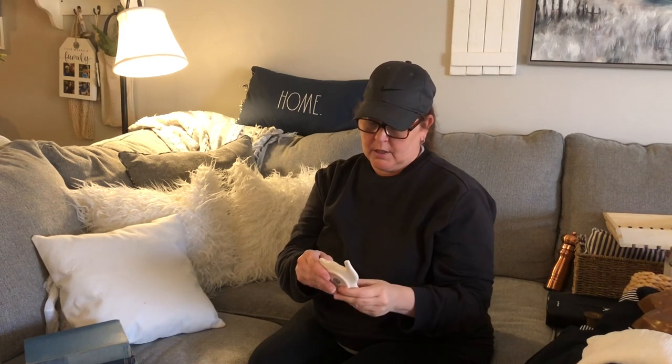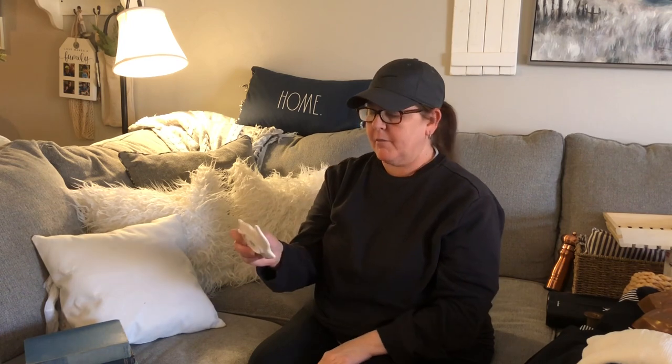I'm always picking up these guys when I see them — I think they're absolutely adorable. I have four now: three white ones and a brown pottery one. I'll always pick them up when I see one. It's an addiction!